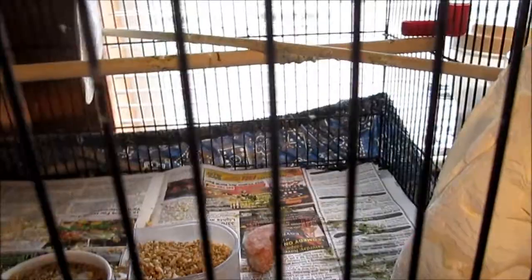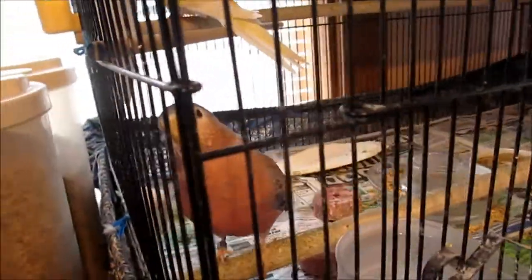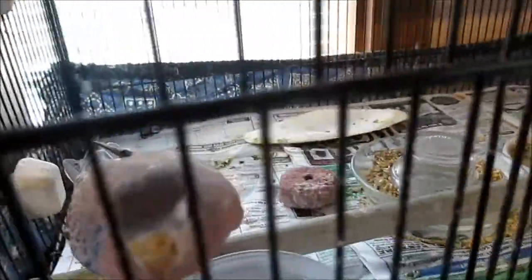Even down here, all the birds have a rabbit salt block. There's one there on a holder and I have a broken one here on the ground. Over here with my spoiled favorite bird, Sunset, there's a rabbit salt block down on the ground and also one over here in the holder. I want to make sure they have everything they could possibly need.